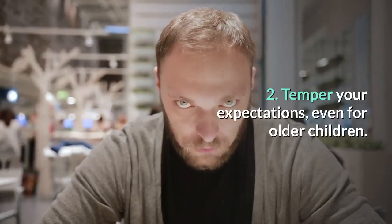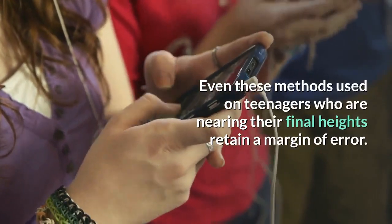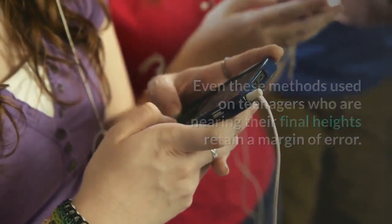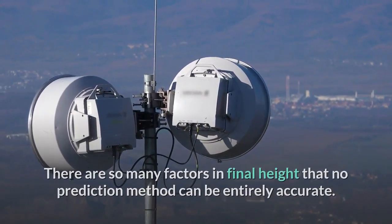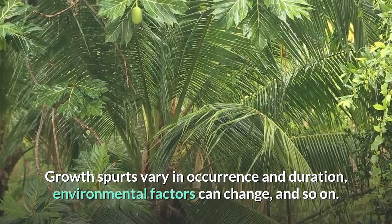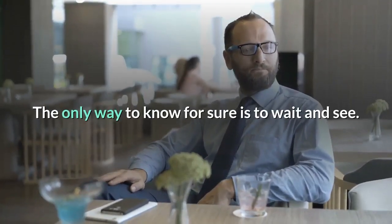Step 2: Temper your expectations, even for older children. Even these methods used on teenagers who are nearing their final heights retain a margin of error. There are so many factors in final height that no prediction method can be entirely accurate. Growth spurts vary in occurrence and duration, environmental factors can change, and so on. The only way to know for sure is to wait and see.